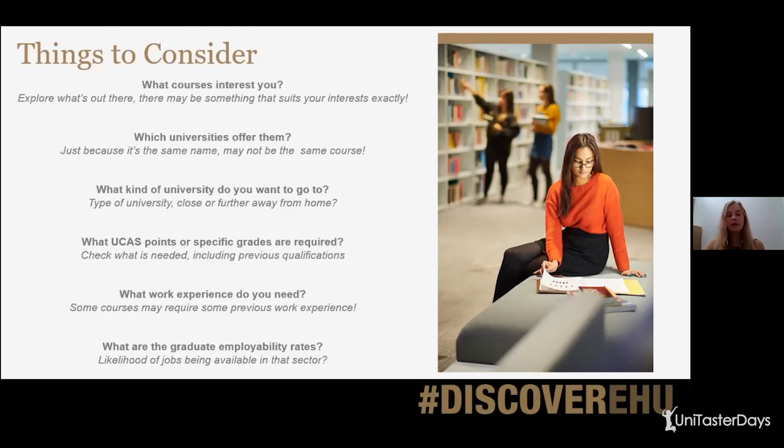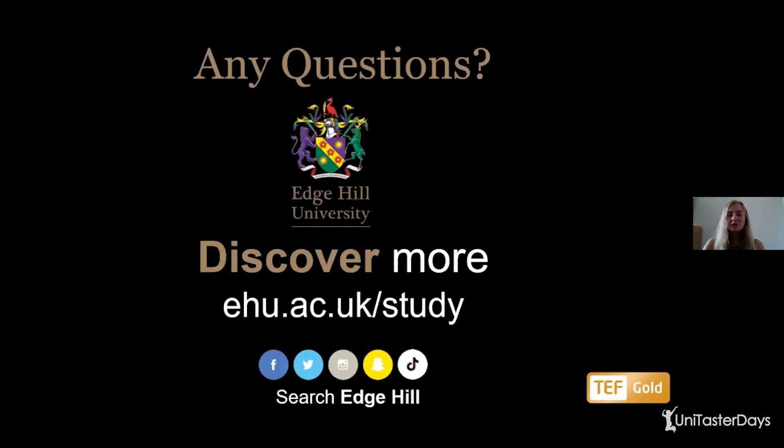What kind of university do you want to go to — collegiate, campus, or city-based, and whereabouts? Do you want to be close to home or further away? What UCAS points or specific grades are required? Check what's needed including your previous qualifications such as GCSEs. What work experience is needed? Bear in mind that part-time jobs are absolutely great for experience and you'll gain lots of skills you can apply to university study. And finally, what are the graduate employability rates? Have a look at the likelihood of jobs being available in sectors you'd enjoy. Thank you so much for listening — I really hope that was useful.